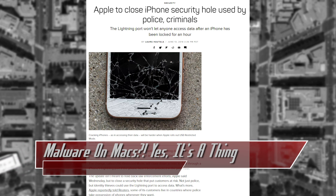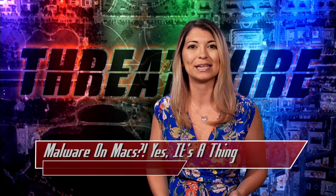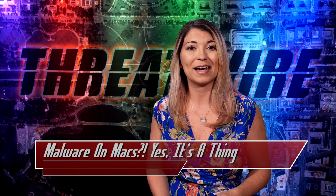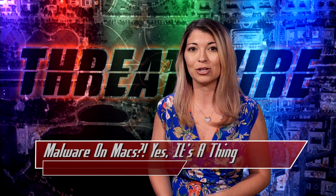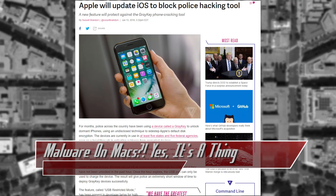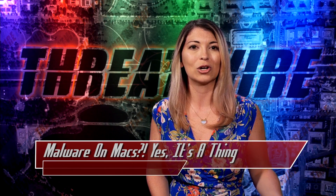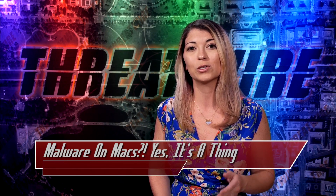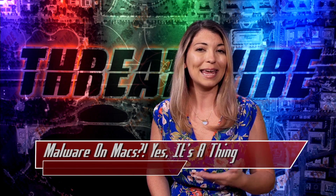Apple also recently announced that they will be sending out a software release that will cut off one of the easiest ways for law enforcement to extract data from iPhones. It's called USB Restricted Mode, and it will soon be available. This will shut off access to data through the iPhone lightning port after the phone is locked for an hour. This data extraction could have been used by phone thieves, identity thieves, and even law enforcement. Apple explained during the announcement that it's not to put a ban on law enforcement, but it will definitely deter unlawful extractions of data. The update will protect against Cellebrite forensic tools and will force a user to unlock their phone every single hour with their passcode to transfer data, but they can still charge it.